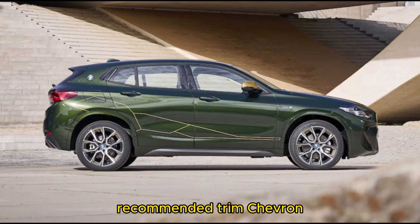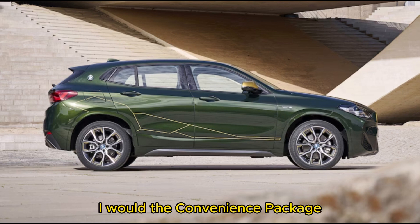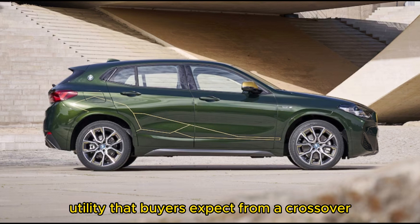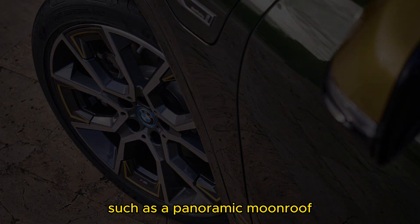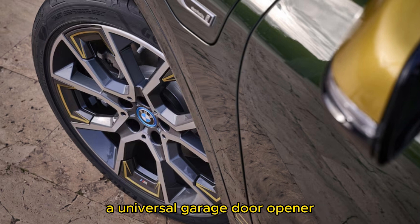We recommend the BMW X2 xDrive28i with the Convenience Package. AWD ensures that the X2 has the additional utility that buyers expect from a crossover, while the Convenience Package adds important luxury features such as a panoramic moonroof, keyless entry, powered front seats with lumbar support, a universal garage door opener, power folding mirrors, ambient interior lighting, and auto-dimming mirrors.